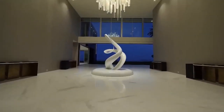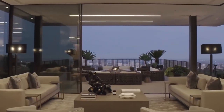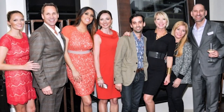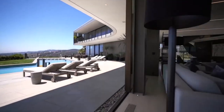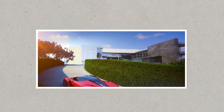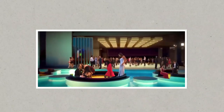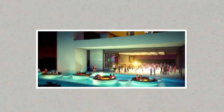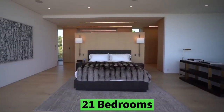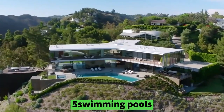The home wasn't built for a particular client, but rather as a project for owner and developer Niall Niamey, who hired architect Paul McLean and designer Catherine Rotondi to bring his vision to life. The One is characterized by clean lines, water features, neutral colors, and unobstructed views. The quarter-mile-long Bel Air mansion is the largest in the world, comprising 21 bedrooms, 42 bathrooms, a 30-vehicle showroom, and 5 swimming pools.